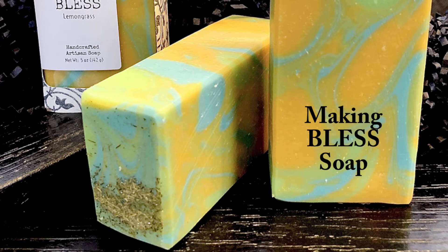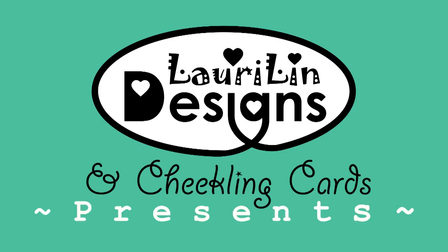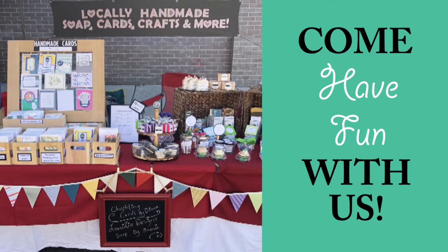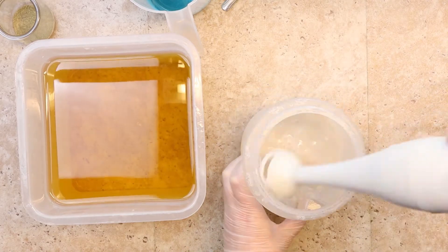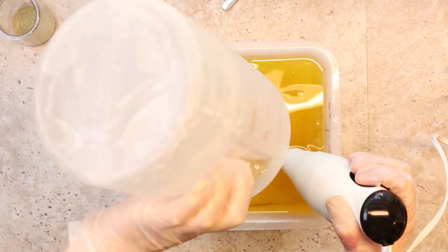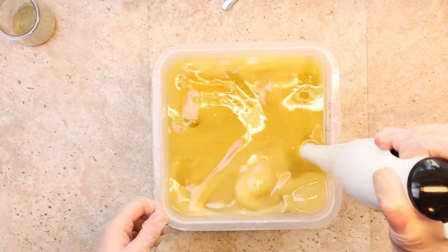Welcome back soap fans. This is Lori, the soap maker behind Lori Lynn Designs. Today I am making a lemongrass scented soap called Bless.